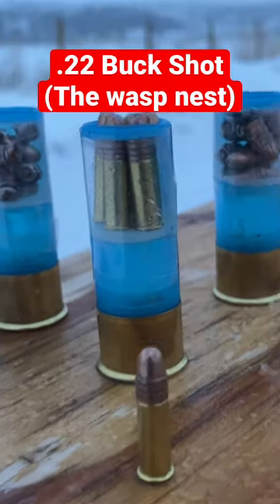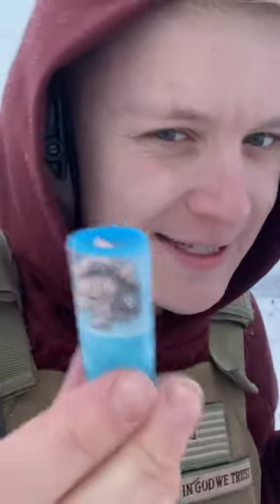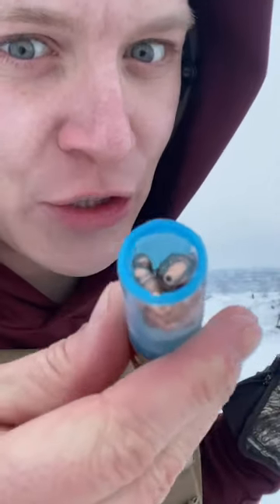Do not try this at home. How deadly are 22 bullets out of a shotgun? Loading live cartridges like this will not be safe, so we're gonna do it like this — just the bullets from the 22s.